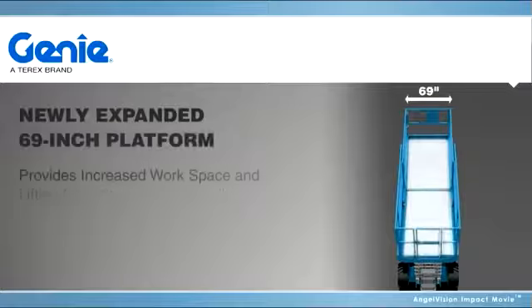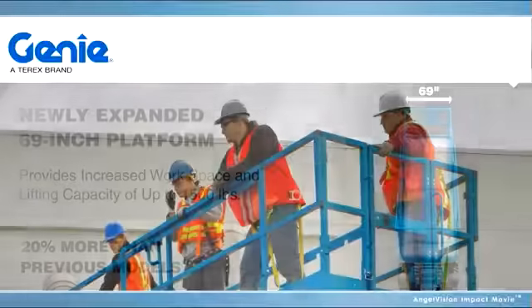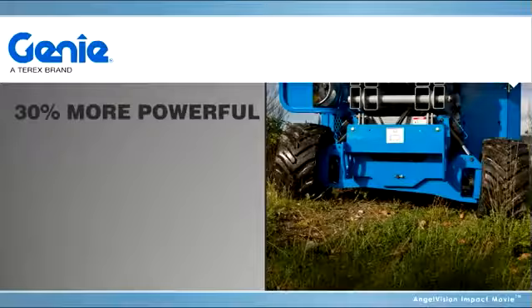The newly expanded 69-inch platform also provides increased workspace and lifting capacity of up to 1,500 pounds, making it easier to transport more materials and people across the job site.